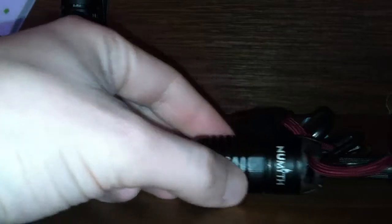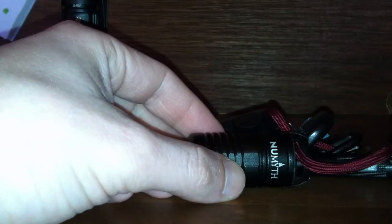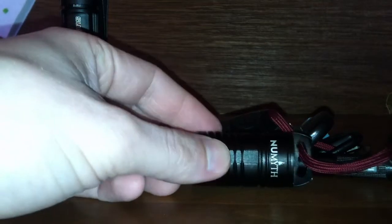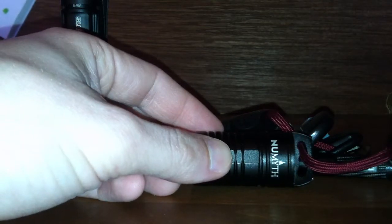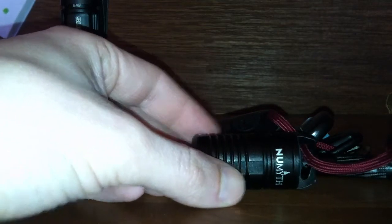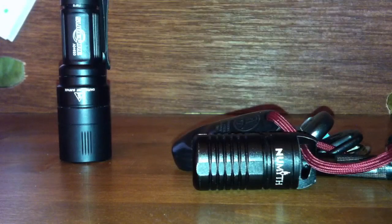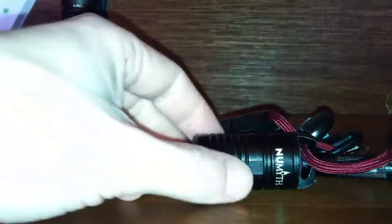He said something one day: people spend all this money on a flashlight, and then when it comes to carrying around a spare battery, they'll use this, that, or the other. So he had the idea to create something that would be a nice way to carry around a spare battery, and that's what this is.